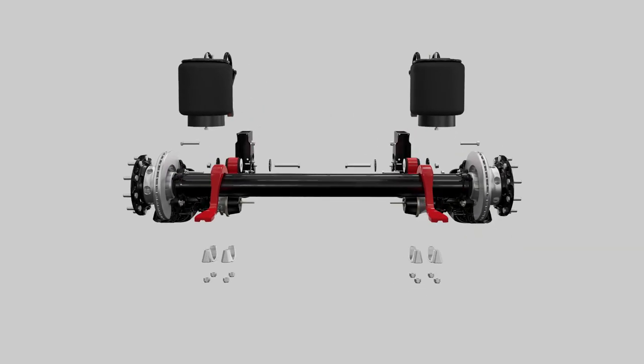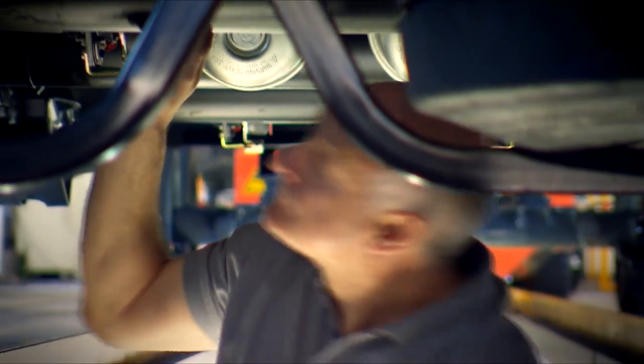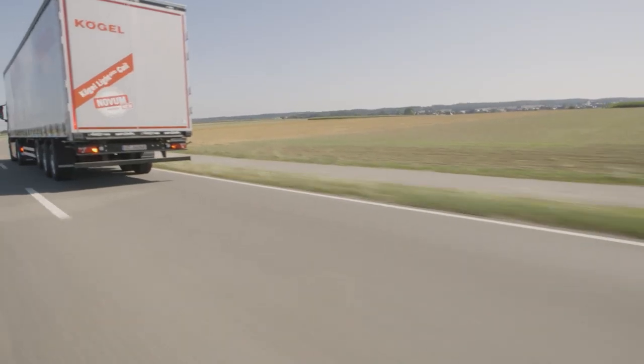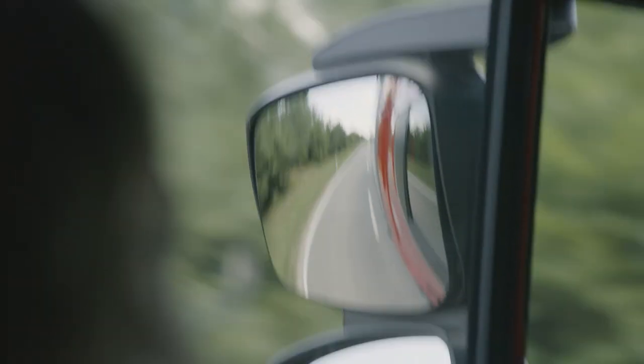Every Kugel trailer undergoes extensive quality assurance testing and is put through its paces in the quality control checks. Only after a detailed examination is it ready for the road. We make our customers happy with quality and speed, even after the purchase.